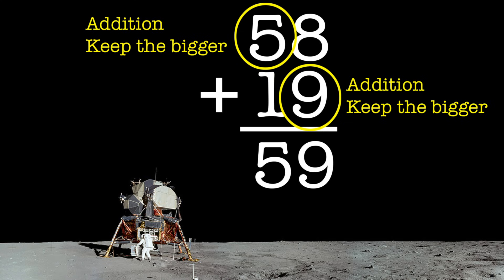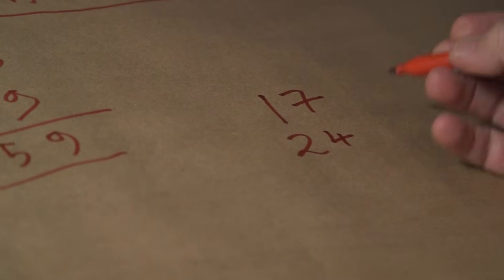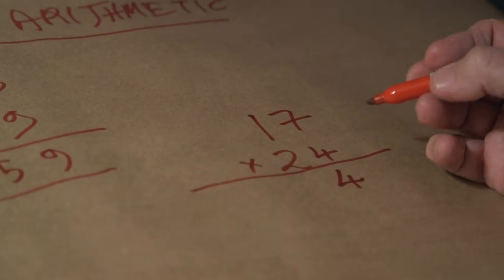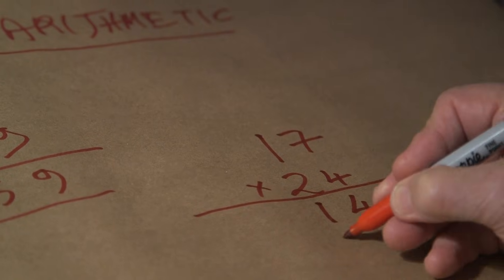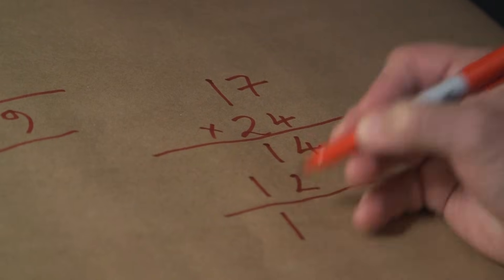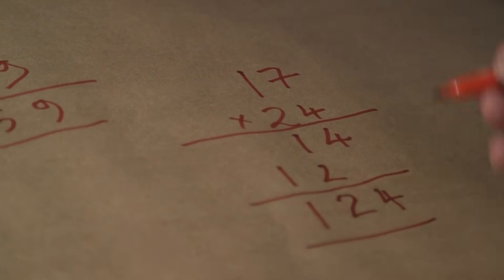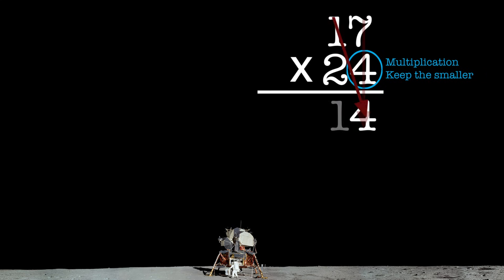What about multiplication? Suppose we want to multiply 17 by 24. Remember, digit by digit. So 4 times 7 is 4 — you pick the smaller. 4 times 1 is 1. And now 2 times 7 is 2, and 2 times 1 is 1. Now we add them up: 1, then 1 plus 2 is 2 — you pick the bigger of the two — and you bring down the 4. So 17 times 24 is equal to 124 on the Moon.